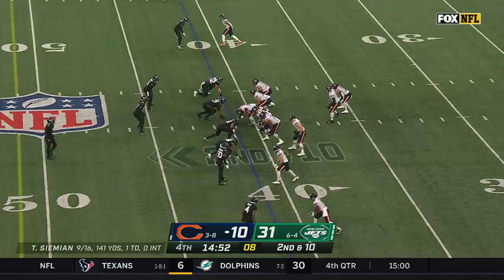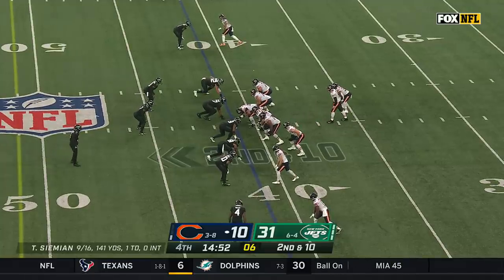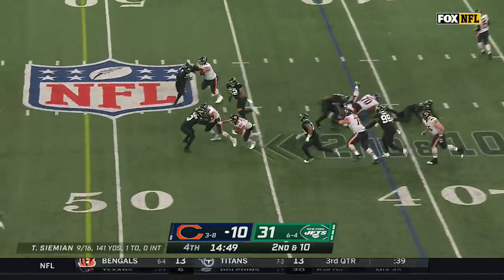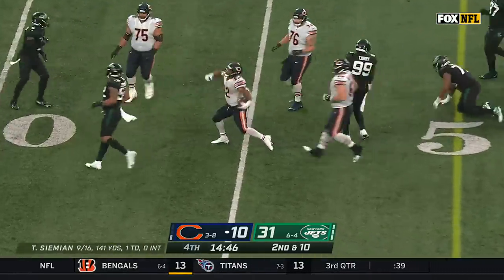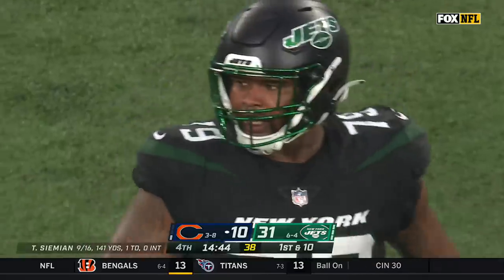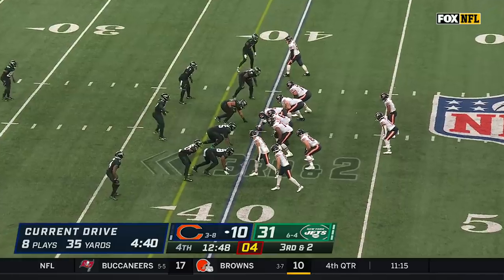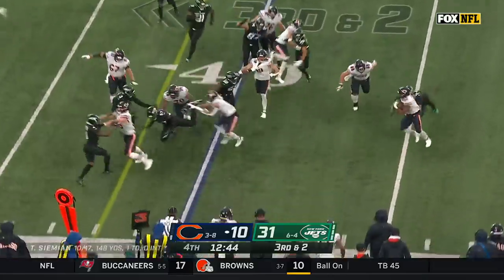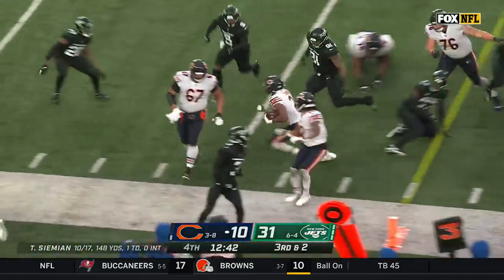No quarterback has ever won a Super Bowl with anything close to this pace running the ball. David Montgomery got tripped up from behind — Tanzel Smart got him — or else he could have been off to the races. Can Justin Fields win a Super Bowl? Have to be yes. Here's a toss into the short side — Evans downhill to get a first down.